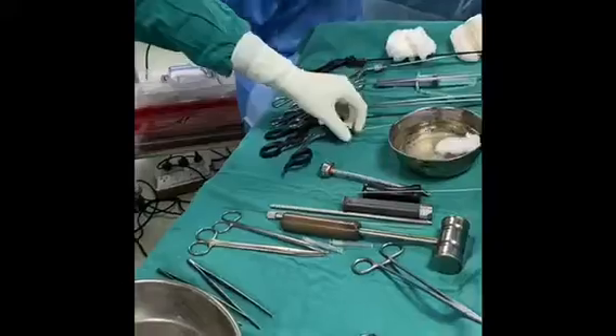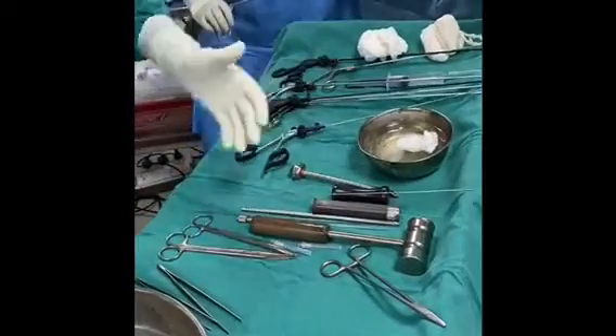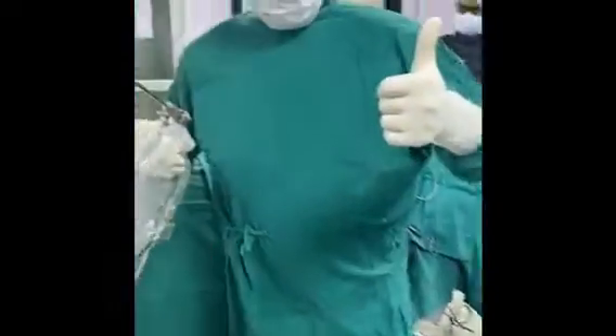We have the instruments around. We just give a small stab incision and make a hole to perform this procedure. We can see the disc here — we are grabbing it and removing it.